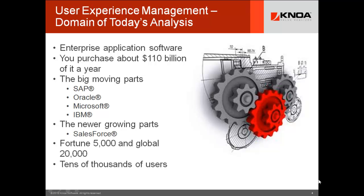User experience management or monitoring is the domain of big application software. It's about big moving parts — big applications that make your enterprise go: SAP, Oracle, Microsoft, IBM, call center management, healthcare management systems, Salesforce.com. Very big systems used by some of the largest companies in the world, with tens of thousands to hundreds of thousands of users.